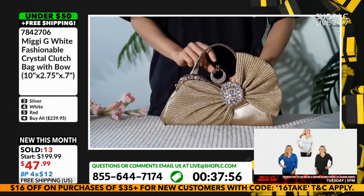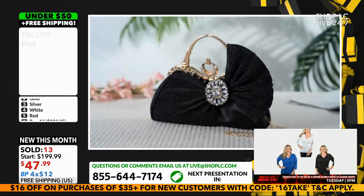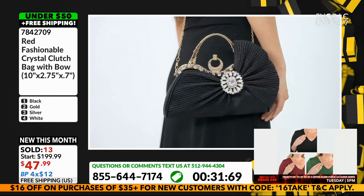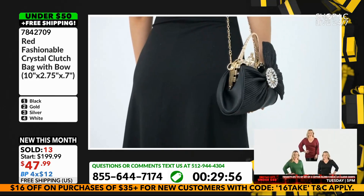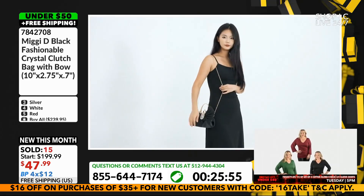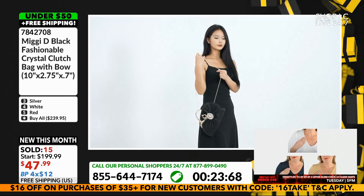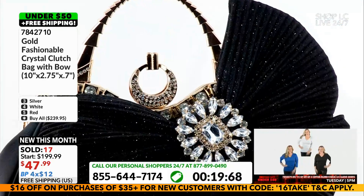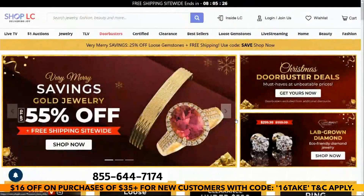We have another little bow bag coming up next. We didn't sell enough of these, so we are going to be moving on. We have an adorable little bow bag coming up, so make sure you guys are on the phone lines. Head over to our website, shoplc.com, and download our free app. Free shipping.